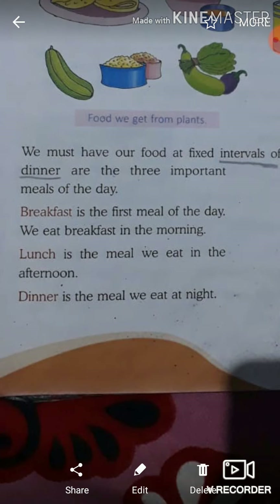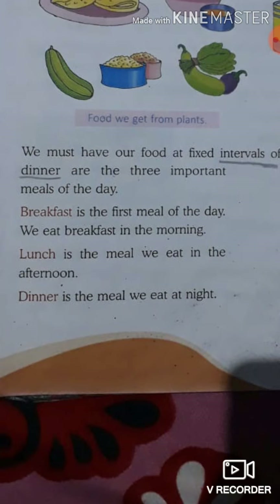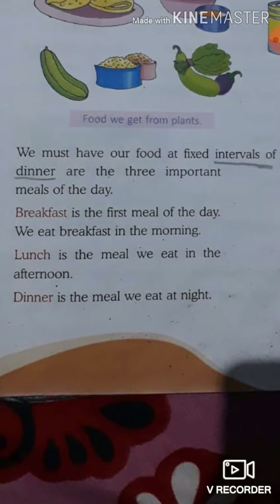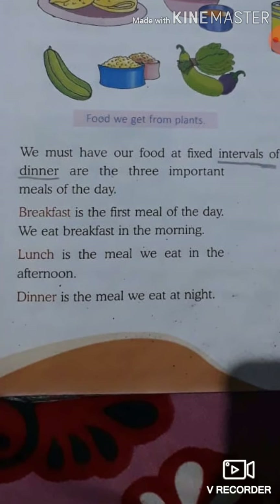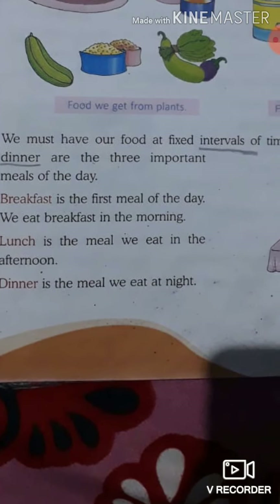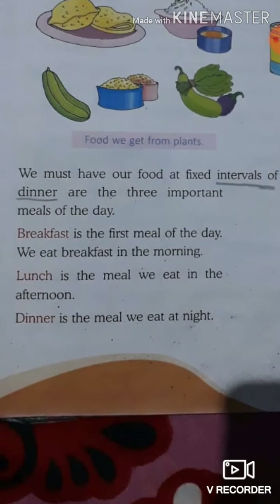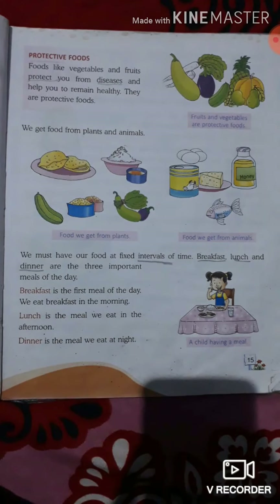The second one is Lunch. Lunch is the meal we eat in the afternoon — it is our second meal. The third one is Dinner. Dinner is the meal we eat at night. These are the 3 important basic meals of a human being.